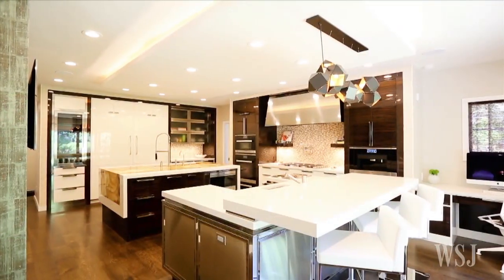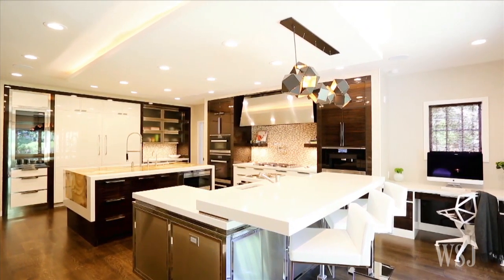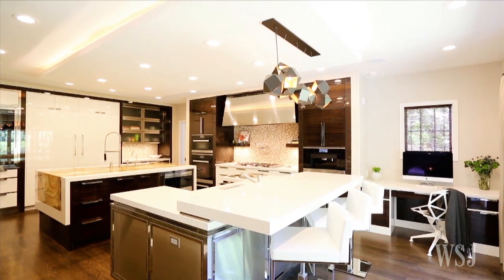The majority of their time and money went to the kitchen, where they added over 500 square feet, put in two islands, installed high-end appliances, and added a modern sculptured chandelier.